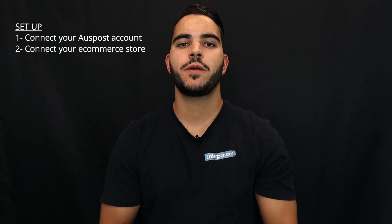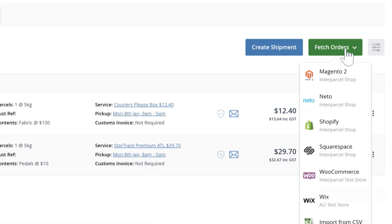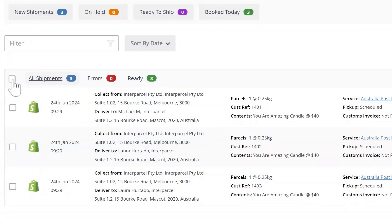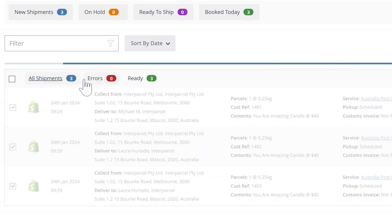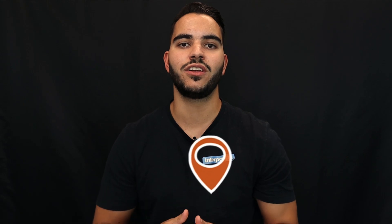Once you connect your Australia Post account and eCommerce store with our platform — we'll leave some links below to show you how — all you need to do is fetch your orders into our shipping manager, select your desired service, confirm your order, and print all your labels in bulk. Once done, you will be billed by Australia Post for those orders, our system will send off all tracking notifications to your customers, and the order statuses will be changed to completed or fulfilled.